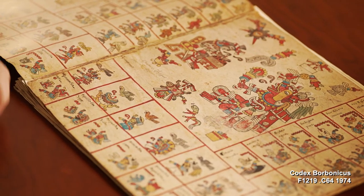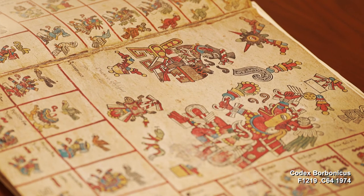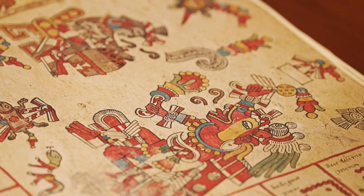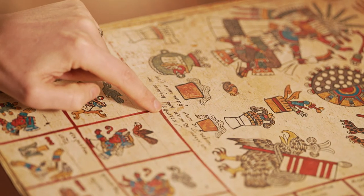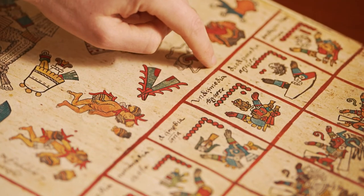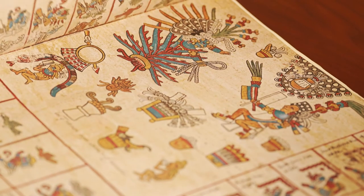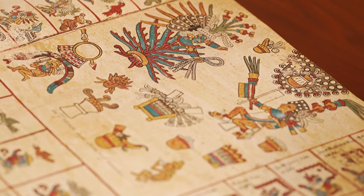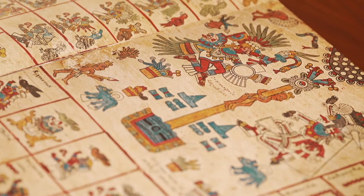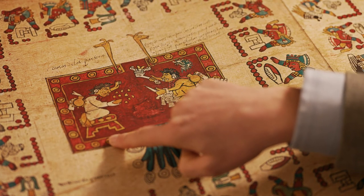The next item comes from the Americas. This is the famous Codex Borbonicus, produced in the 16th century by indigenous Aztec or Mexica artists in the longstanding Aztec style. Looking closely at the manuscript, we see the lavish indigenous style illustrations — first of the calendrical material and then of the ritual and cultural material in the last third of the manuscript. You'll also note the Spanish marginalia explaining the Aztec pictograms.